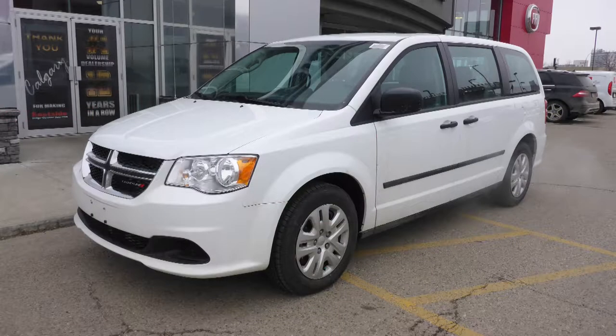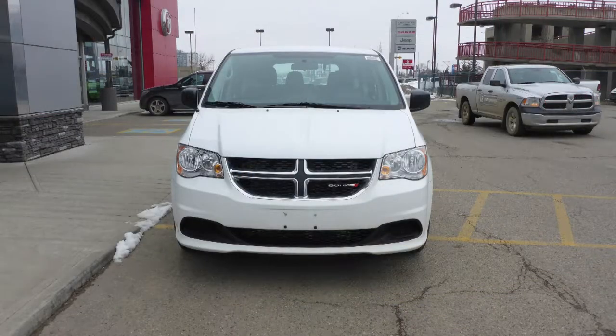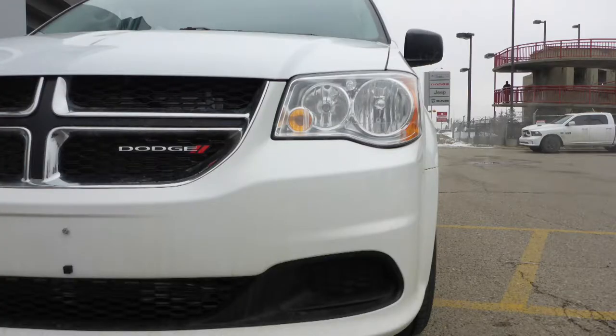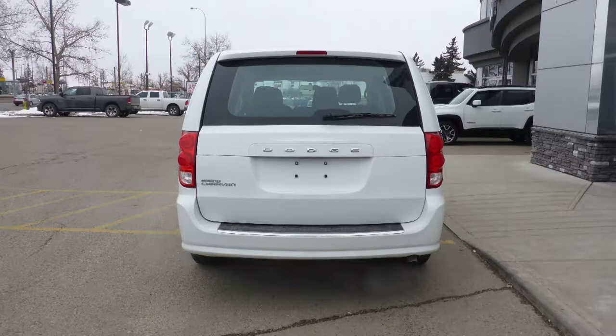This 2017 Dodge Grand Caravan CVP comes equipped with a 3.6 liter V6 engine and automatic transmission, power-heated manual folding side mirrors, halogen quad headlamps, 17-inch steel wheels, and a white exterior.